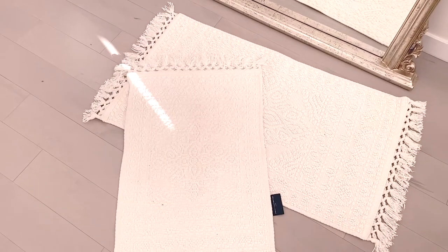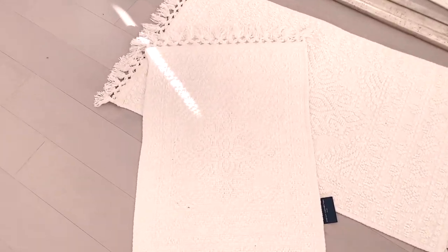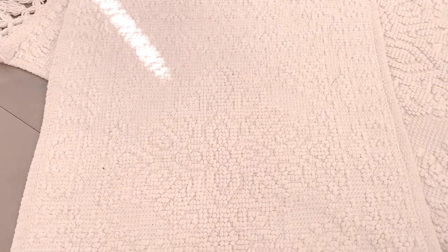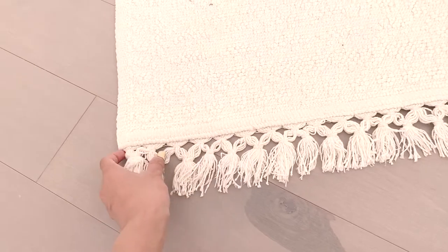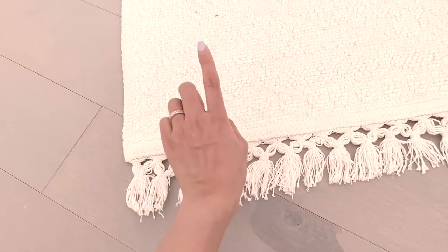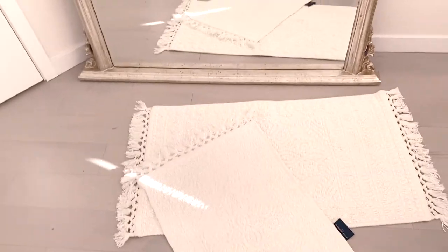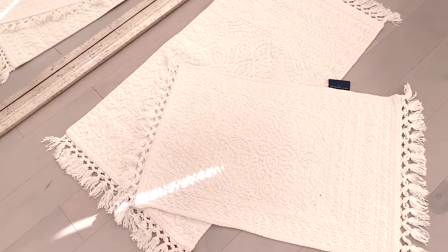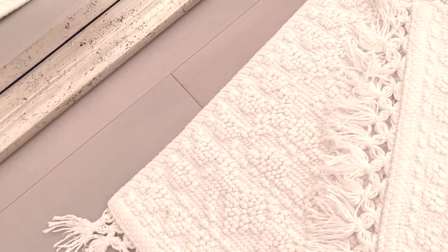Next up I have these two bath mats. They're a jacquard material bath mat from the brand French Connection. The set was $29.99, and if you take a look, they have nice tassel detailing with extra detail work — so nice. I saw bath mats like this from Zara Home, but those were around $50 or $60 each and didn't have such nice detail, so when I saw these at HomeSense I knew I had to get them.